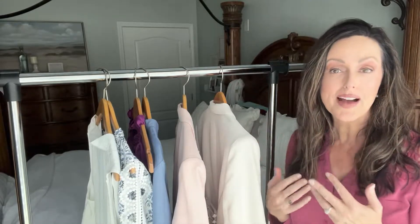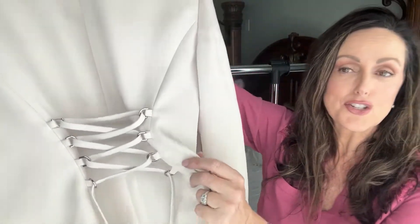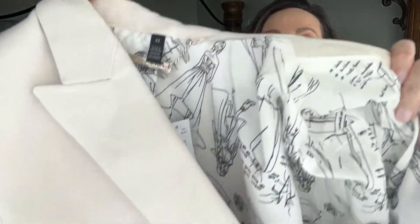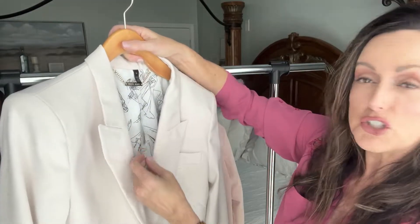The first thing I want to show you is this beautiful oat-colored jacket — they call the color 'oat.' Look at the back and the detail; it's just so striking because I don't think I've ever seen this in a jacket. It's where you can tie it. Look at the interior lining — I'll zoom in closer so you can see.